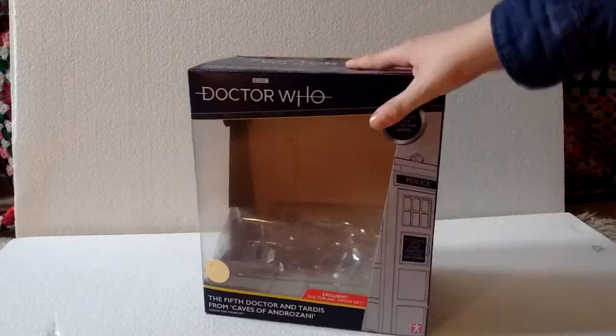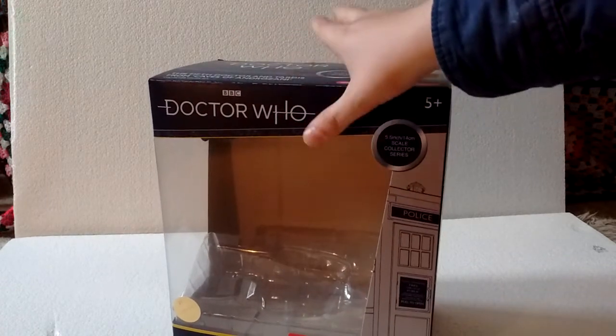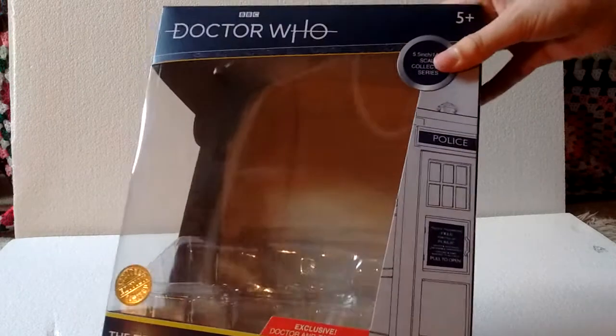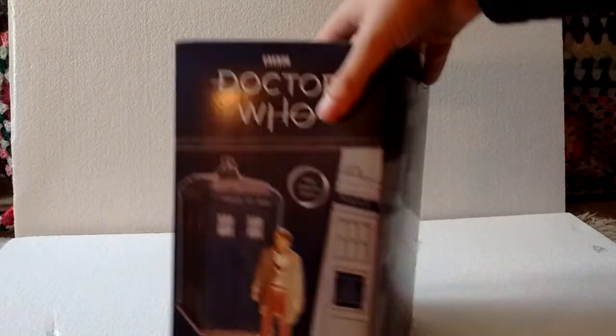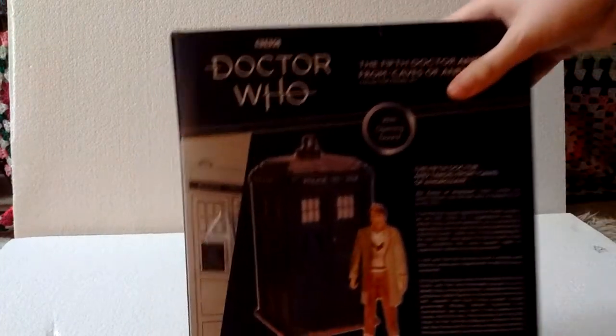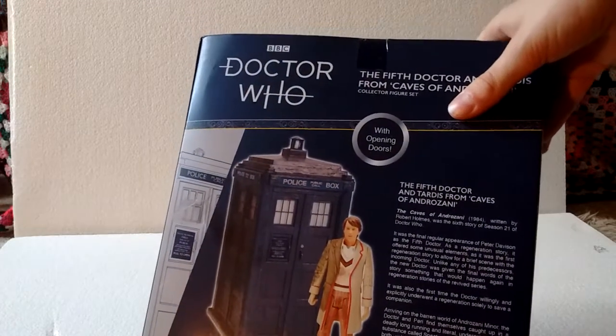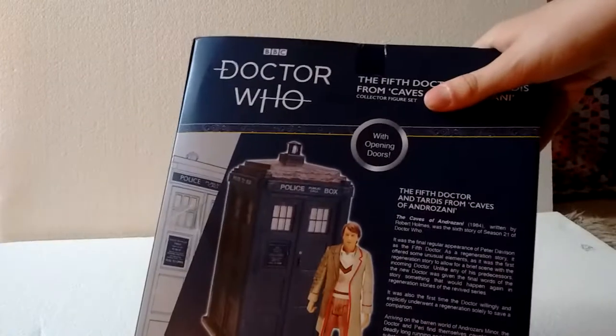Starting off with the packaging as I usually do. You've got the lovely new Doctor Who logo at the top, which I've grown to like a bit more. There's a Gold Limited Edition sticker, 'Exclusive Doctor and TARDIS set' with two exclamation marks — apparently that's exciting. On the side it says 'with opening doors,' and on the back there's a lovely description about Caves of Androzani, what appears to be a prototype First Doctor TARDIS, and the regenerated Sixth Doctor figure with the Fifth Doctor's head superimposed on. The backdrop really resembles Androzani Minor — a great way to display your action figures.